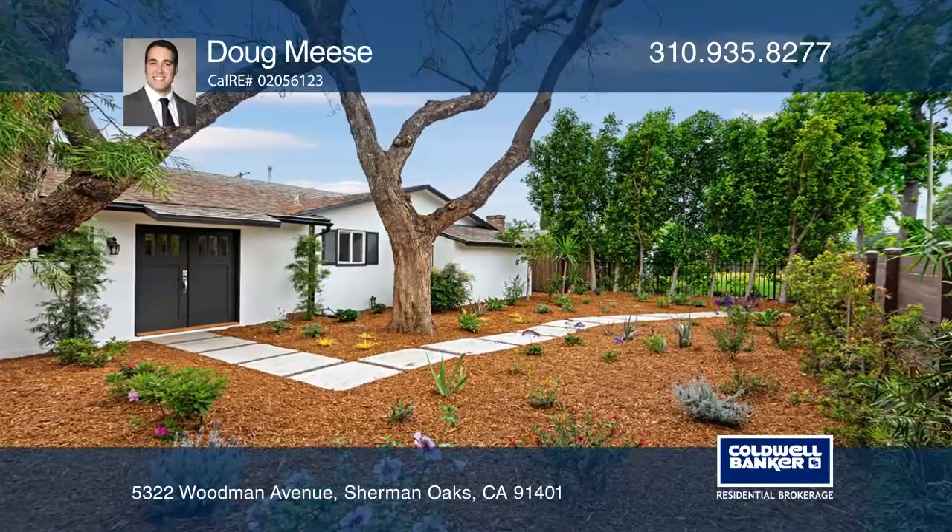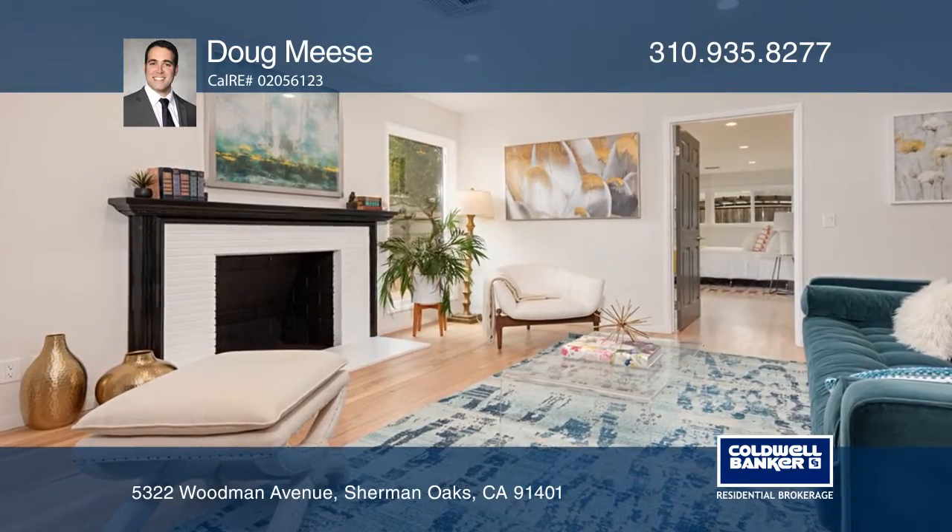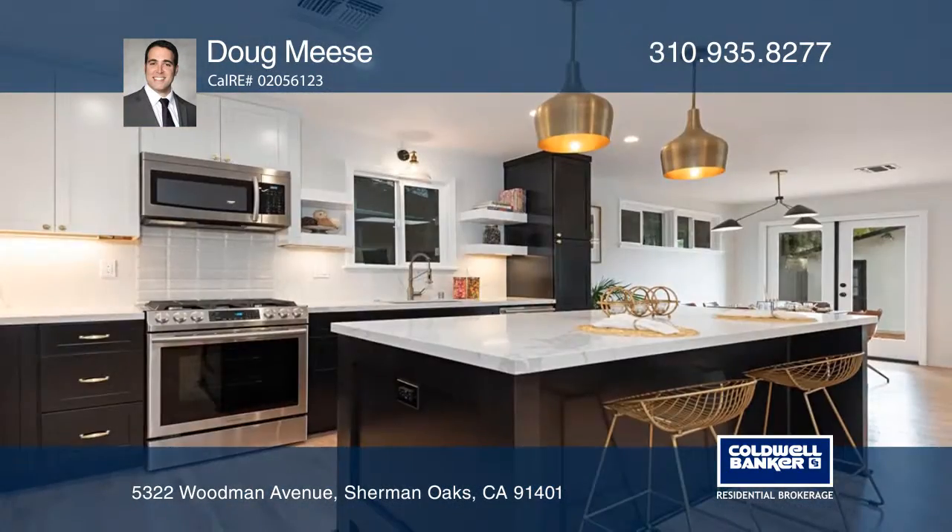This stunning home features a host of upgrades including newer hardwood floors, fresh paint, newer LED lighting, updated electrical and more.